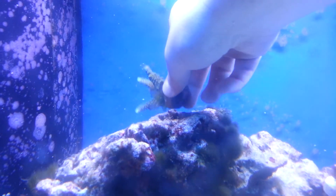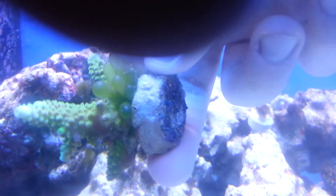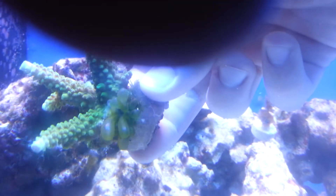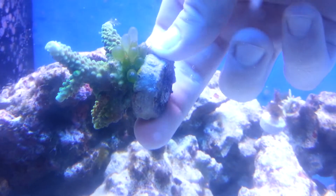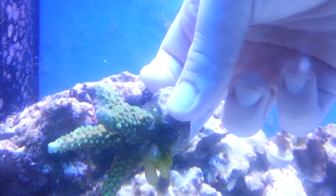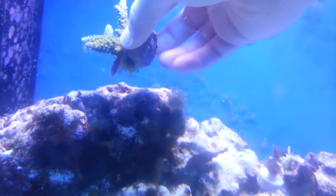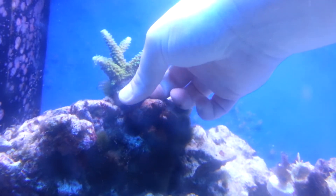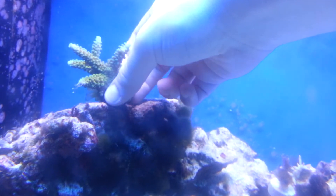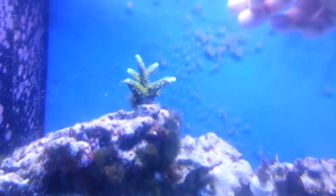I'm starting to get this bubble algae on it — let's see it right there. If anybody has any idea how to get that off, I don't want to squeeze it off because a lot of algaes like that, if you squeeze it, it's just going to reproduce more — put seeds out into the water and stuff. So I don't know what to do with that.